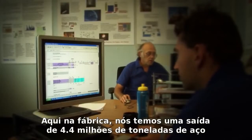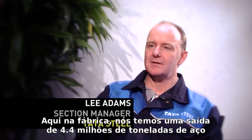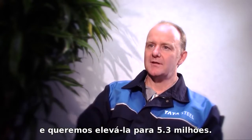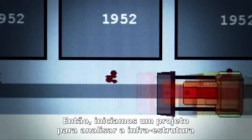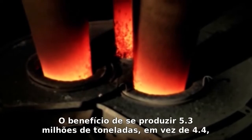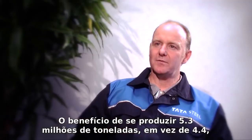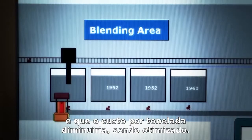Here on the plant, we've had a throughput of up to 4.4 million tons of steel and we're looking to take that up to 5.3 million tons. So we've got a project to look at the infrastructure to see if it can handle the extra 20% throughput. The benefits of producing 5.3 million tons as opposed to 4.4 million will mean that our cost per ton will come down as an organisation.